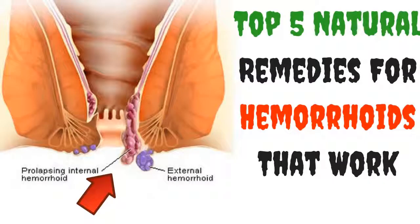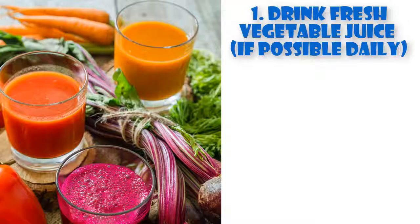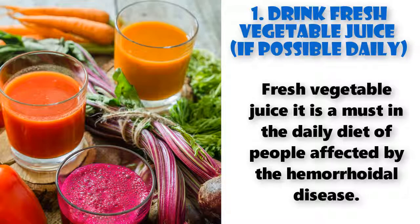How to get rid of hemorrhoids naturally: top natural remedies for hemorrhoids that work. Number one: drink fresh vegetable juice if possible daily. Fresh vegetable juice is a must in the daily diet of people affected by hemorrhoidal disease.